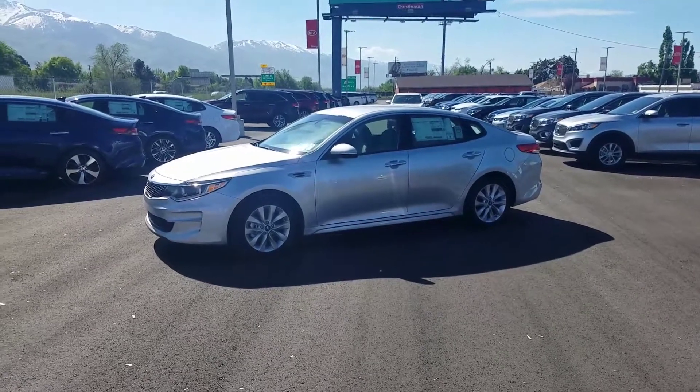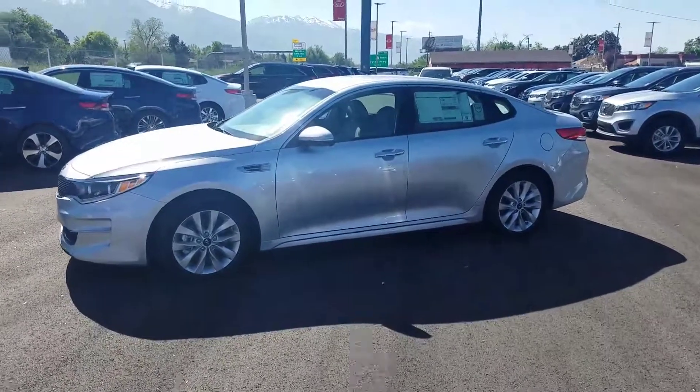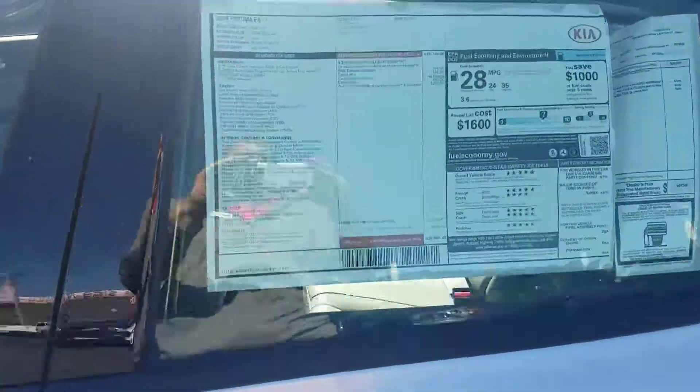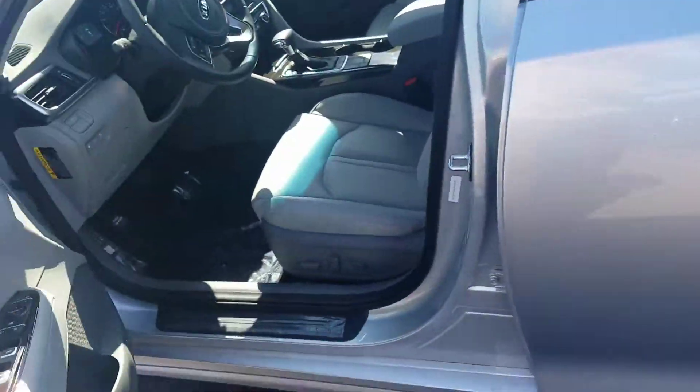Hey, it's Kyle over at Young Kia of Leighton. Just wanted to give you a quick VIP video of the 2017 Kia Optima EX. Just put the sticker on this one. Just going to give you a look at the inside.